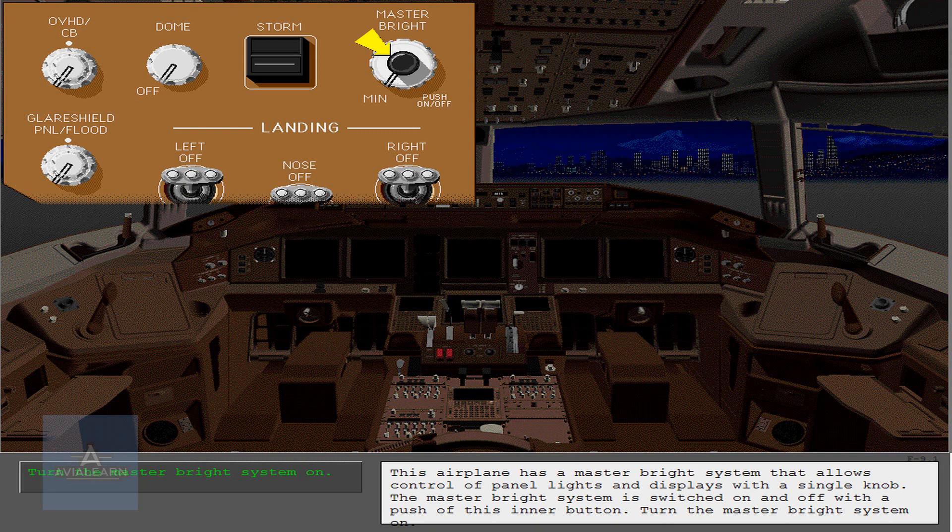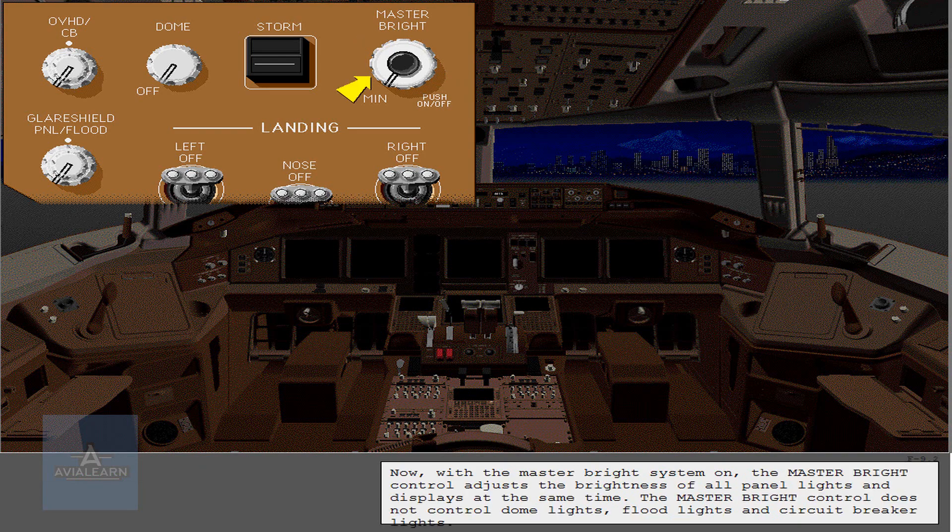This airplane has a master bright system that allows control of panel lights and displays with a single knob. The master bright system is switched on and off with the push of this inner button. Turn the master bright system on. Now, with the master bright system on, the master bright control adjusts the brightness of all panel lights and displays at the same time.